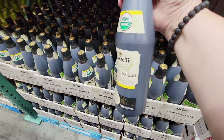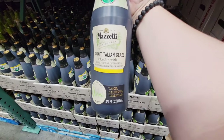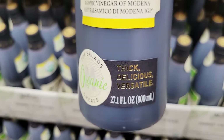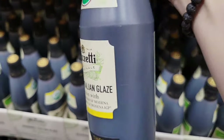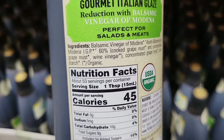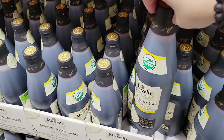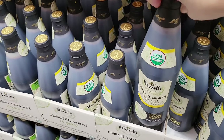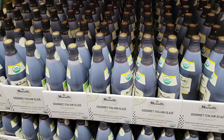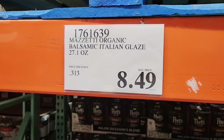Here is another favorite. Normally I only get this at Trader Joe's — it's that reduced balsamic vinegar. This is perfect for salads or for roasted vegetables, there are so many great recipes. This is definitely a great size bottle and it's organic. I'm definitely going to have to keep this on my list. I still have another bottle from Trader Joe's but I would try this one soon. If you've tried this or any of the items we've shown today, please let us know your feedback in the comments below. $8.49 for 27 ounces.